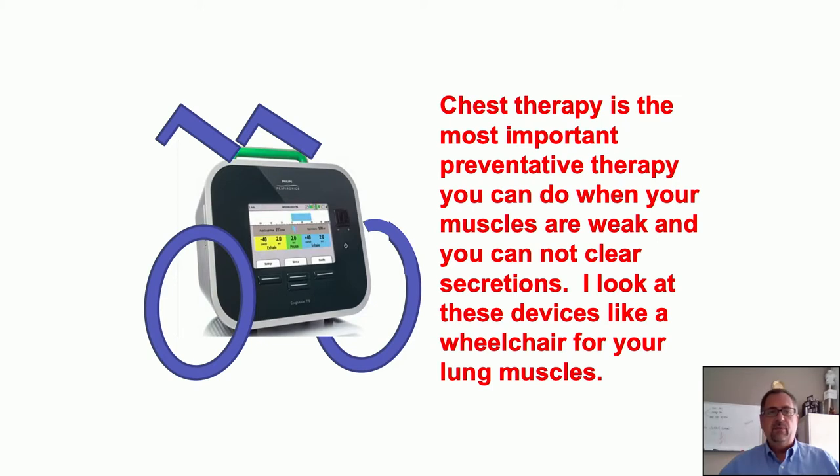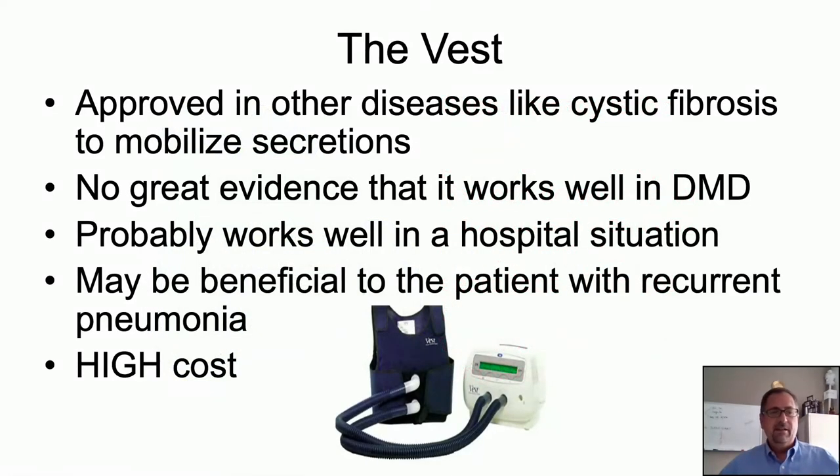Chest therapy or clearance is the most important preventative therapy when our muscles are weak and unable to clear all secretions. I use the analogy that these devices are like a wheelchair for our lung muscles. Another device is the therapy vest, which shakes mucus loose — it was developed for cystic fibrosis patients. There is not great evidence it works well in Duchenne because if you shake it loose but can't cough it out, it's still causing problems. This therapy may be most beneficial for patients with recurrent pneumonia, but should always be paired with the cough assist.